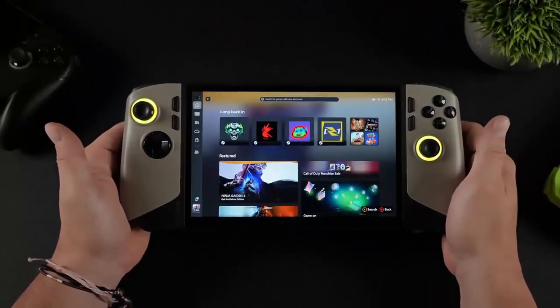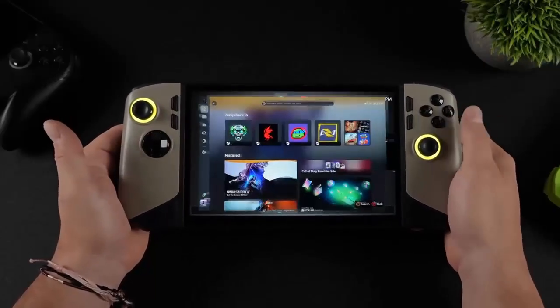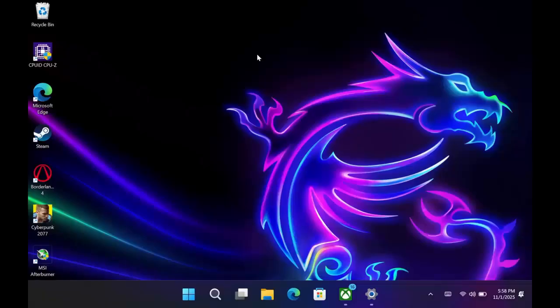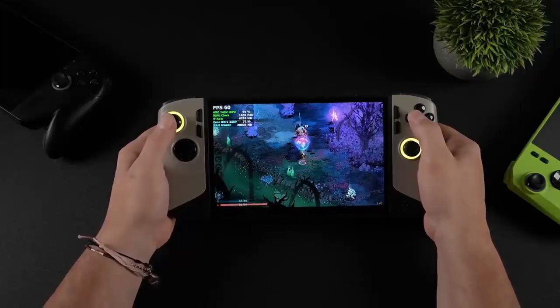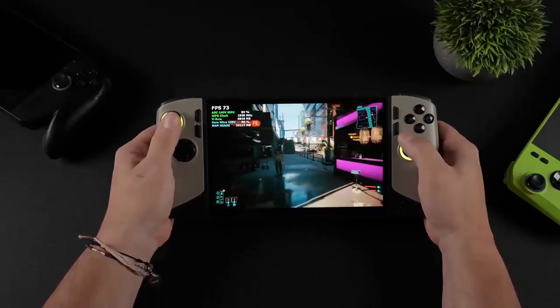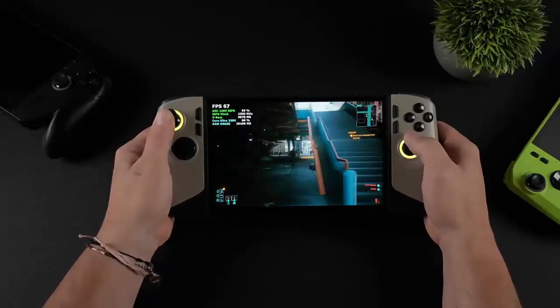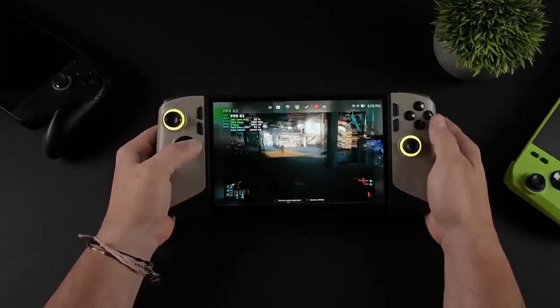Over the past year, handheld gaming has exploded — from Windows devices like the ROG Ally to Linux-powered machines running SteamOS. We've seen the GPD Win 5 and its AMD Strix Halo APU run Cyberpunk 2077 at 1080p Ultra with ease. Comparisons between the Ryzen Z1 Extreme, Z2 Extreme, and Intel's Core Ultra 7 258V have shown just how fierce the performance race has become. Even Linux enthusiasts are experimenting, installing Bazzite, a SteamOS-based fork, on Xbox-branded devices just to squeeze out more frames.